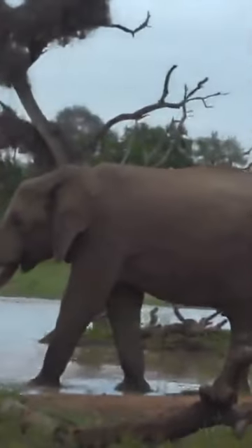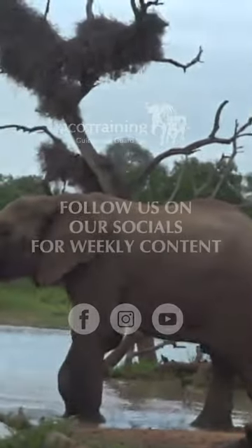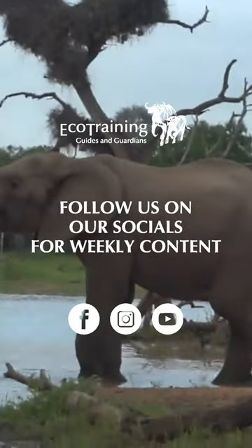We are literally standing 20 metres away — maybe less than 20 metres from this elephant. And he knows that we're here. He can hear us.